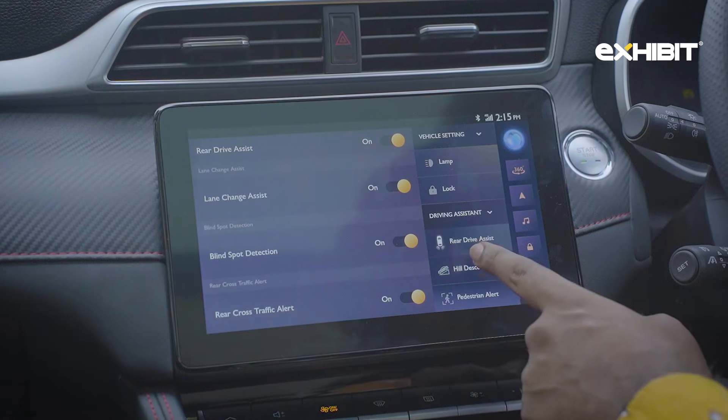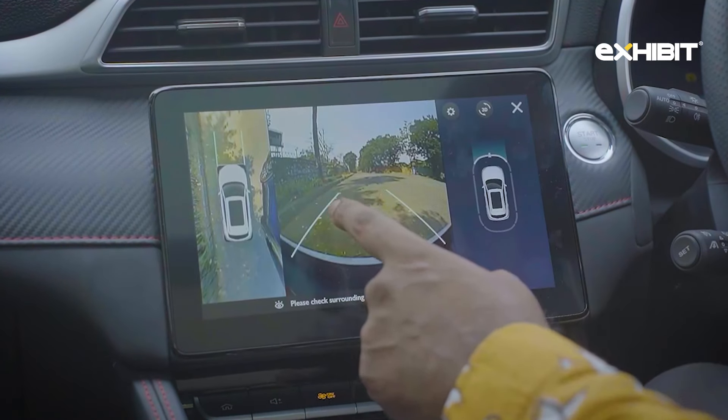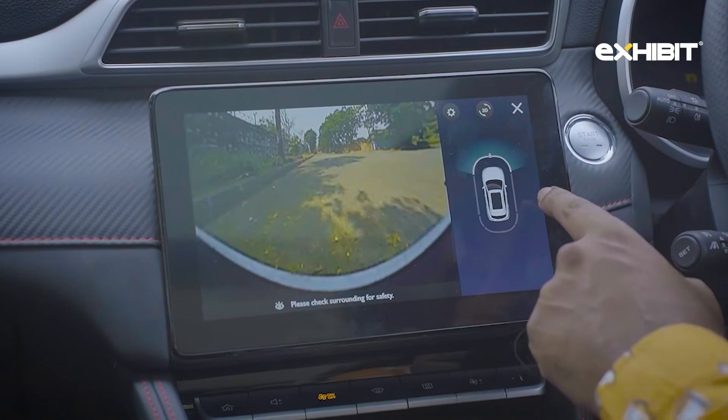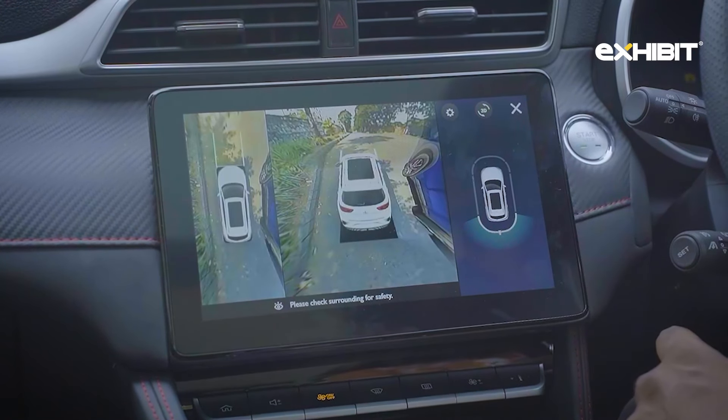Drivers can select if they want to drive with or without driving aids right through the vehicle settings. There's also a 360-degree camera with normal wide view, sensors, and a 360-degree live 3D view with toggles to park assist both front and rear.